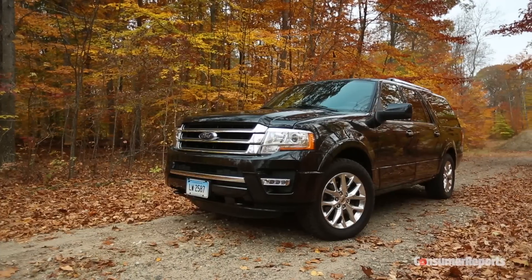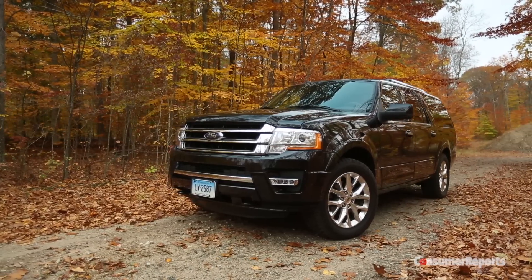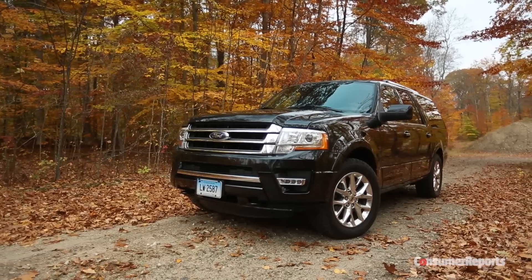This Ford Expedition EL, painted in covert government black, looks like it came straight from Secret Service duty. Indeed, it's a very useful tool.